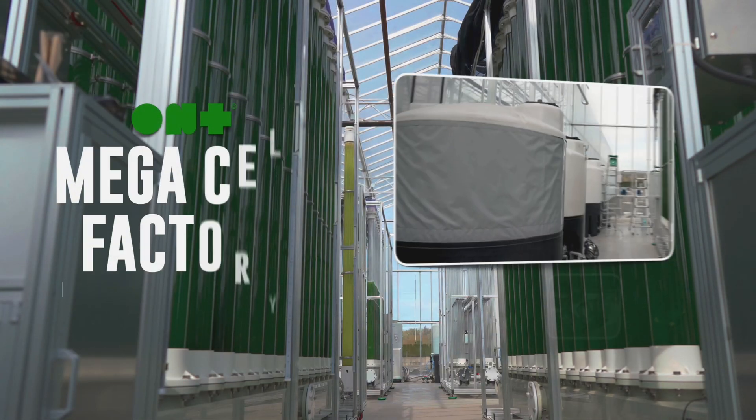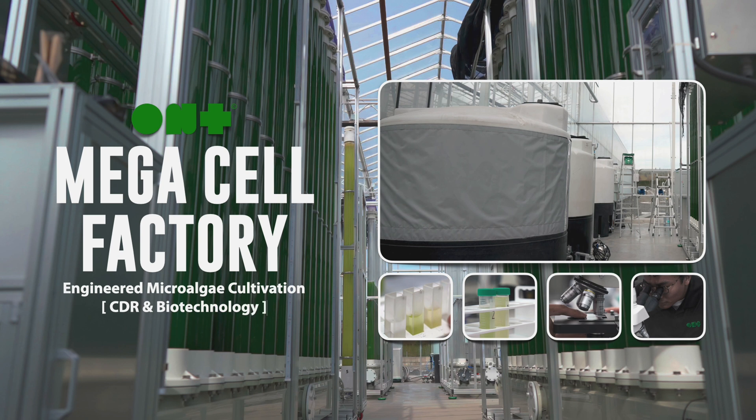ONT MegaCell Factory — engineered microalgae cultivation for a sustainable future.